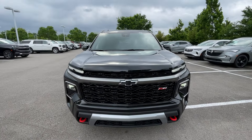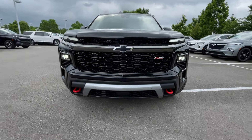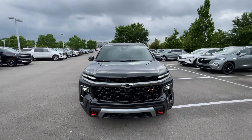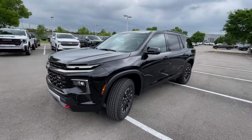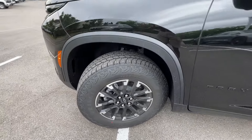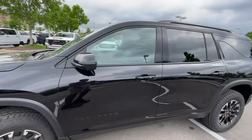As we come around to the front end here, we do get our LED headlamps and LED daytime running lights. I love the new styling for the Traverse — it just looks so aggressive, especially in this Z71 trim. It just looks mean. 18-inch aluminum wheels here, and I love that we have the Goodyear Wrangler tires, which does just make it look a bit more aggressive as well.